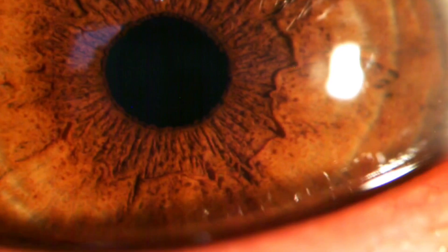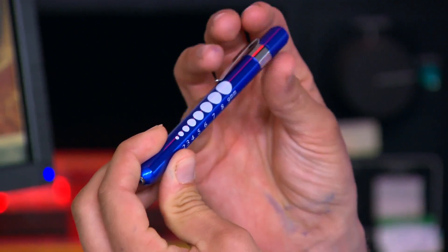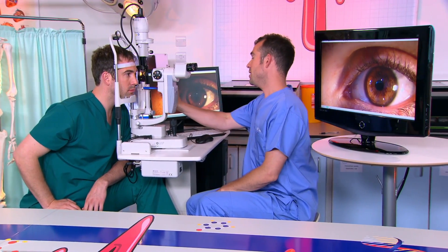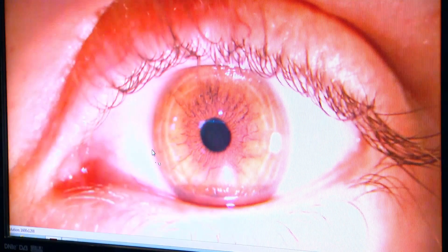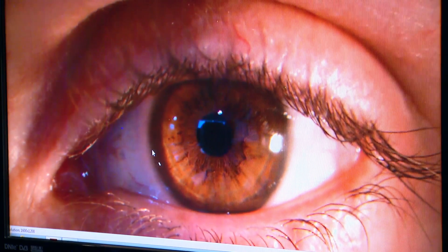Your iris and pupil work together to help you see. Chris is going to use a torch specially made for looking at eyes. Shining it into Zahn's eye, you'll see his eye detects the extra light and contracts the pupil. When the torch is taken away, there's less light and the pupil gets bigger again. This is what happens when you go to a dark place like a cinema — your iris opens your pupil right up to let in as much light as possible. But if you go to a bright place like a sunny beach, your iris closes your pupil right down to let in less light.